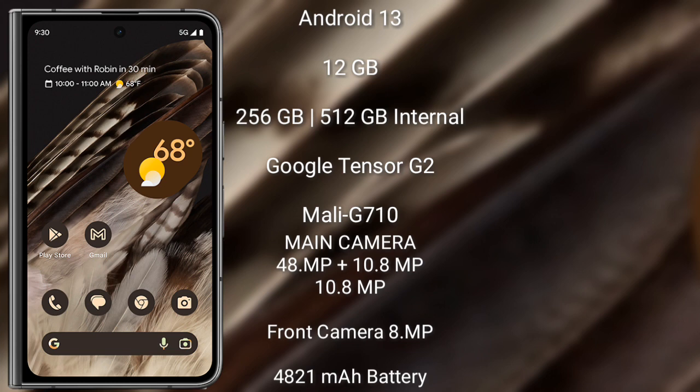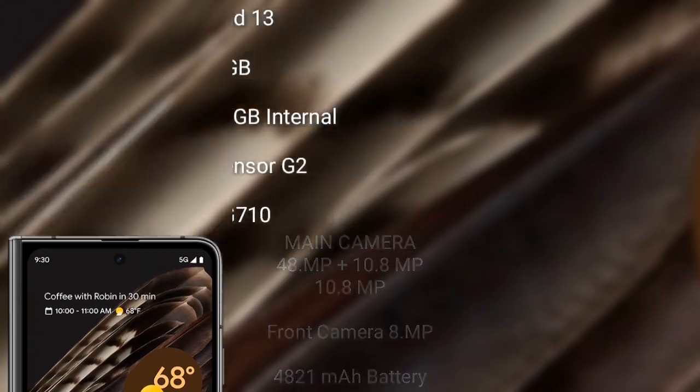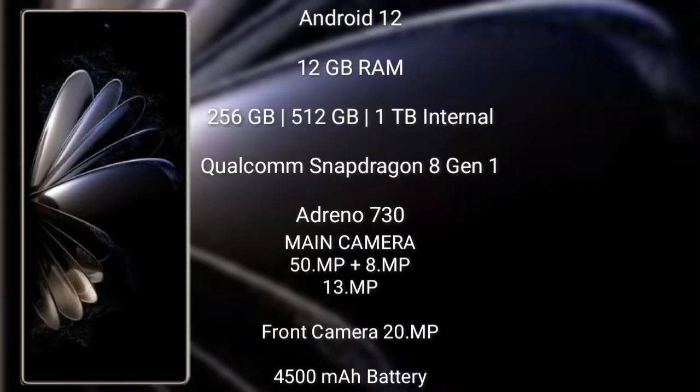Google Pixel Fold features a rear triple camera setup: 48MP + 10.8MP + 10.8MP, and its front camera is 8MP. It has a 4821mAh battery with 30W fast charging support. Xiaomi Mix Fold 2 runs on the Android 12 operating system.